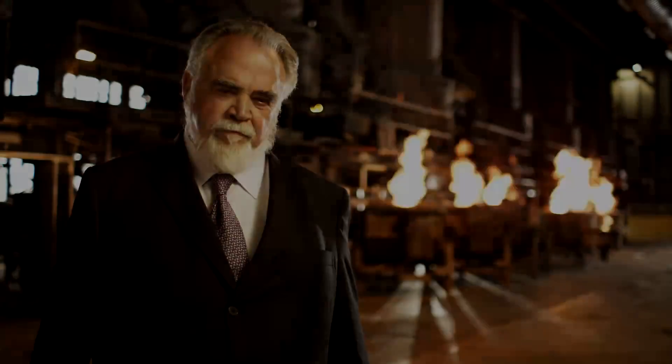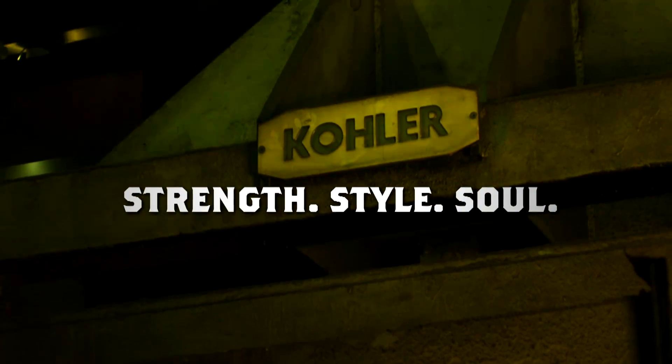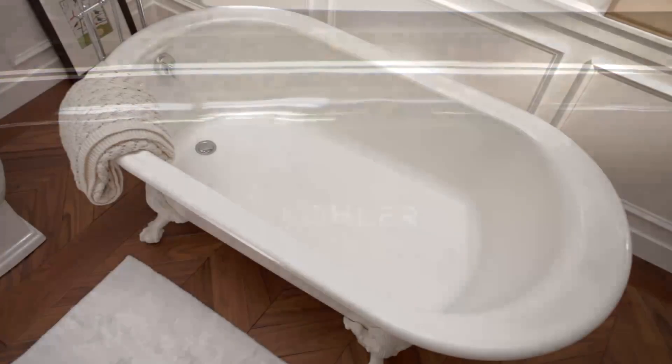Any way you look at it, if you care about unique style and craftsmanship, there really is no substitute for Kohler enameled cast iron. Strength, style and soul. Guaranteed for life. Install a Kohler enameled cast iron piece in your house and consider it a home.